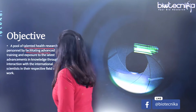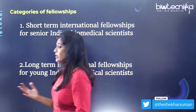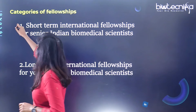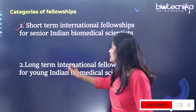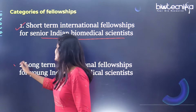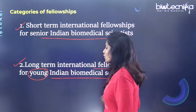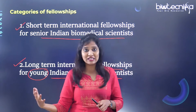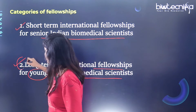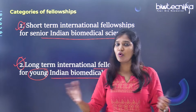We'll be talking about the eligibility criteria and two important categories of this fellowship. The first is the short-term international fellowship, mainly for senior Indian biomedical scientists. The second is the long-term international fellowship, for young Indian biomedical scientists. One is short-term for senior researchers and the other is long-term for young researchers.